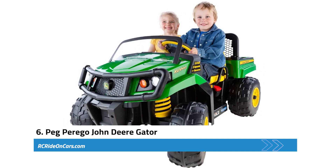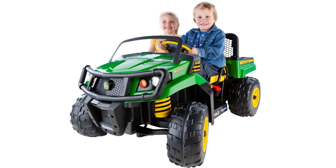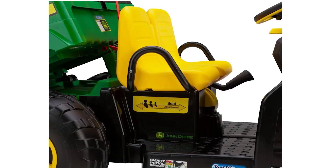Next, we have the Peg Perego John Deere Gator XUV, a fantastic ride-on toy designed for young children aged 3 to 8 years old. This impressive vehicle boasts two speed options — two and a half and five miles per hour — plus a reverse function. With a five miles per hour lockout feature for beginners, parents can feel at ease knowing their little ones are safe while they develop their driving skills. The accelerator pedal with automatic brakes ensures smooth and easy operation, while the adjustable seat accommodates growing kids, making it a long-lasting investment.